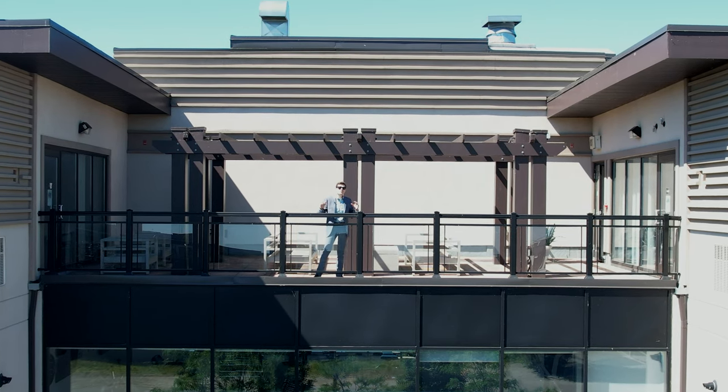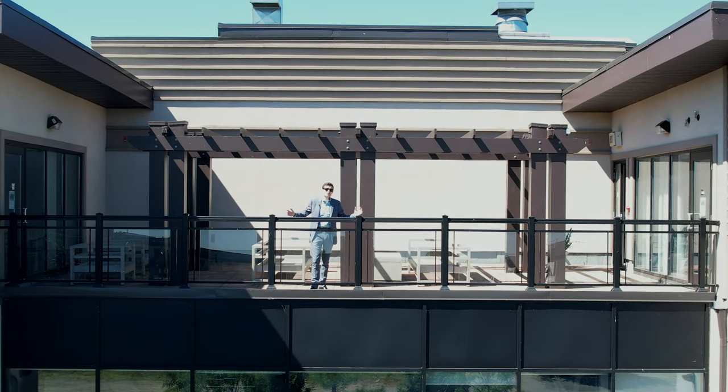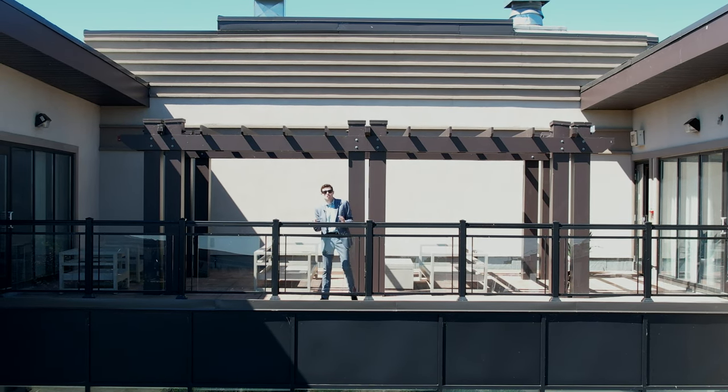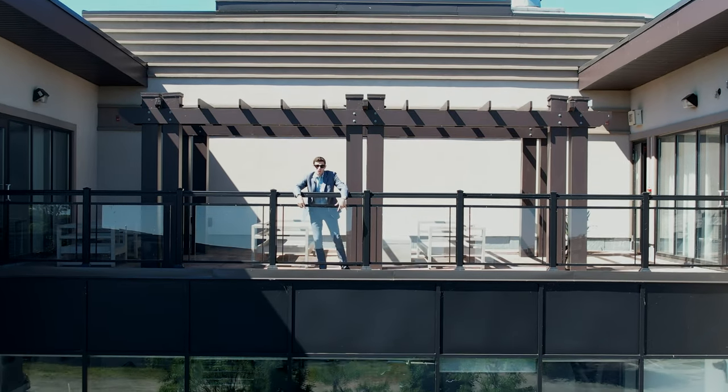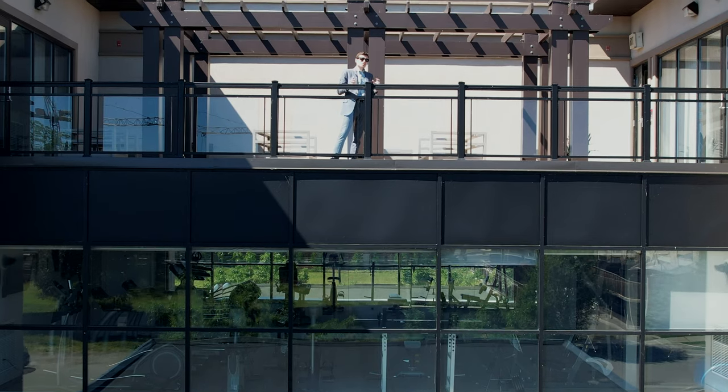Right before we finally take you into your new home, we are here on the rooftop patio — the perfect place to enjoy a cappuccino after a long Saturday. Oh, and did we mention that there's a gym right below us as well?